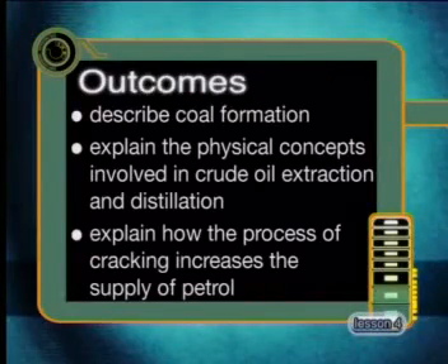By the end of today's lesson you should be able to describe fossil fuel formation, explain the physical concepts involved in crude oil extraction and distillation, and explain how the process of cracking increases the supply of petrol.